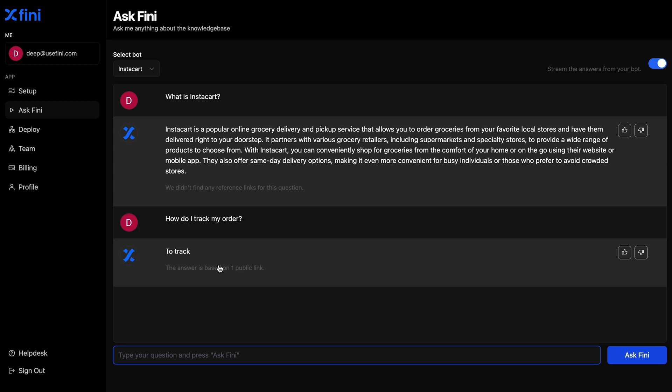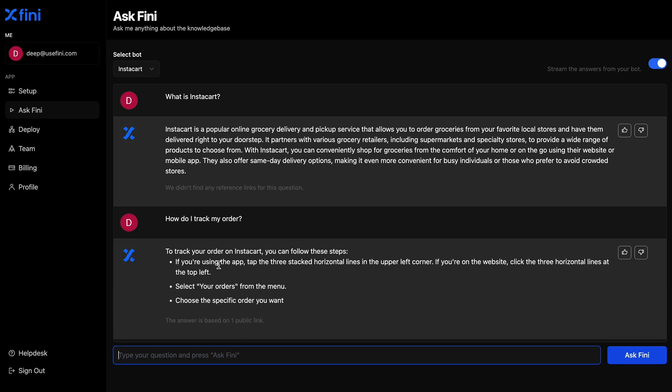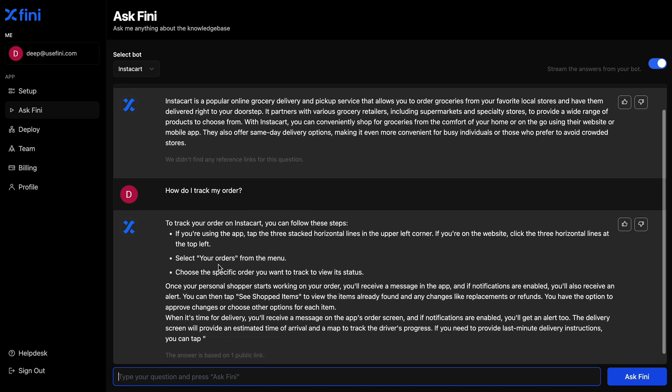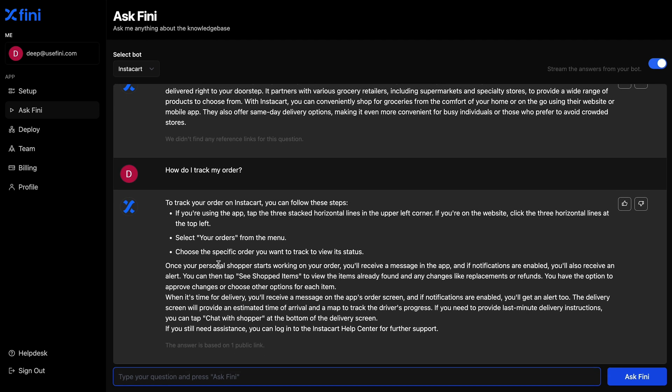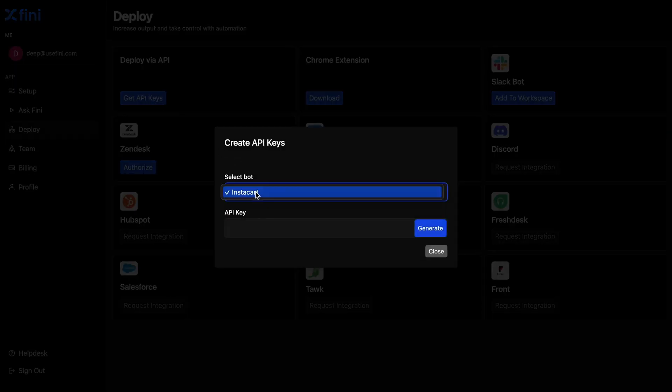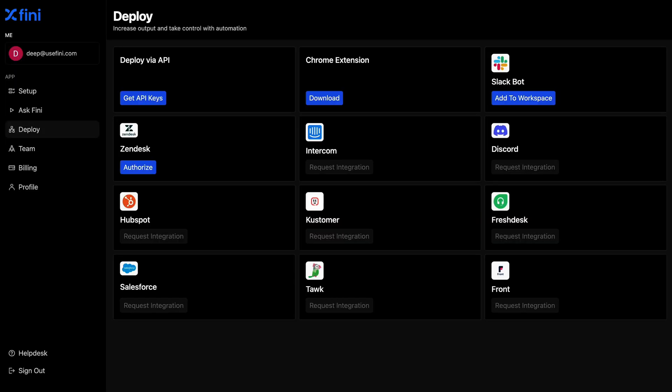When you're ready to test your new chatbot, head over to Ask Feeney AI to start a conversation. This way, you'll experience exactly what your customers will when they prompt your new chatbot. Once you've tweaked everything, it's time to deploy. You can deploy via API, Chrome extension, or any of these simple integrations.